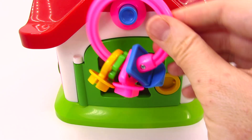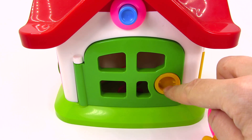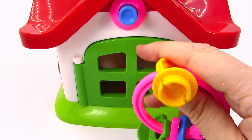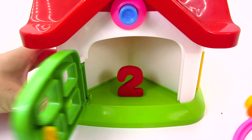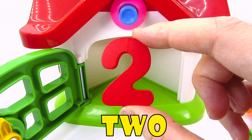It's a green door and a bunch of keys! Which shall we use? That's right! We will use the yellow key in a circle shape! Let's see if it will open! It does! Well done! It's another number! It's the number two!